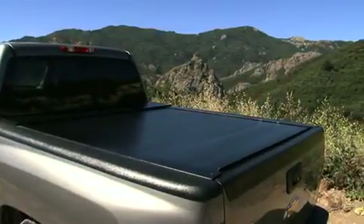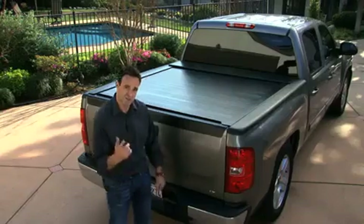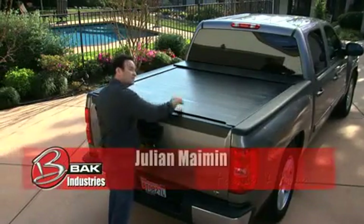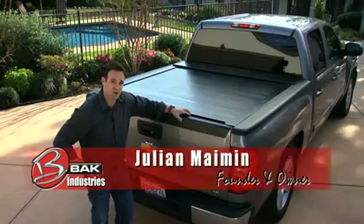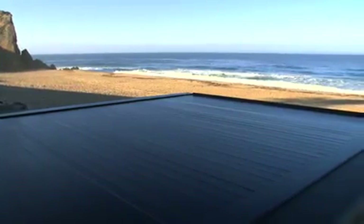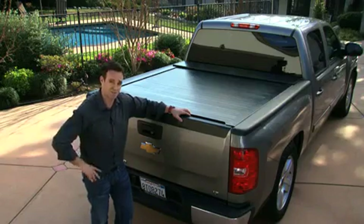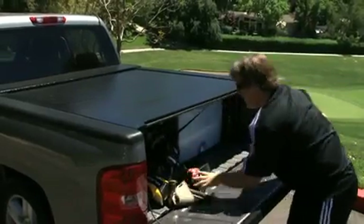There are a few things that are important to people when it comes to truck bed covers. Primarily and most importantly, security. This new rollback cover is about as strong as you'll ever find out in the industry. Made from an industrial strength aluminum and then powder coated on top of it, you're not going to break into this thing so easily.